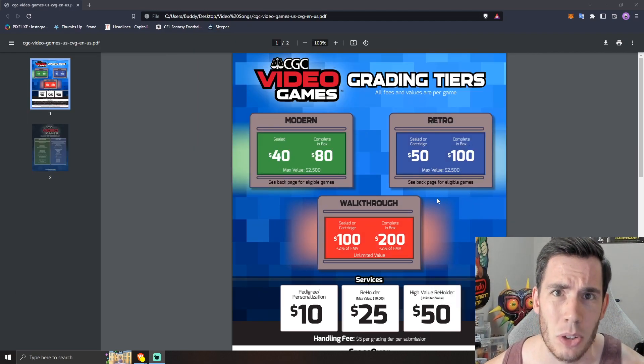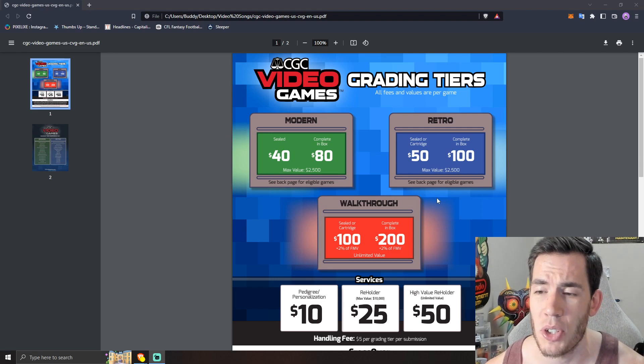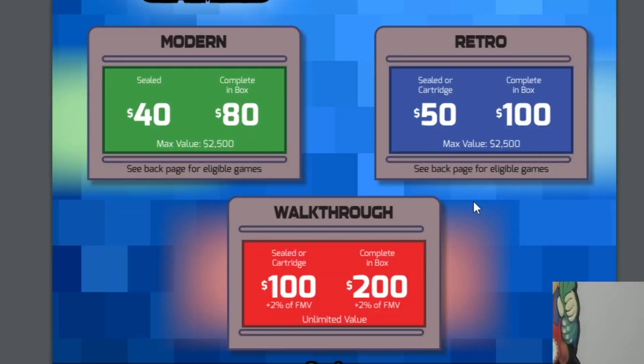Let's start off with the sealed grading prices. If you're submitting a modern game, sealed is going to cost you $40. If you're submitting a retro game, it's going to cost you $50. Unlike WADA, unlike VGA, CGC is only offering two different tiers right now for grading. The only other option is the walkthrough tier, which will cost you $100 whether it's modern or retro, plus 2% of the fair market value of the item. That insurance premium is nothing new to grading, but it does suck.